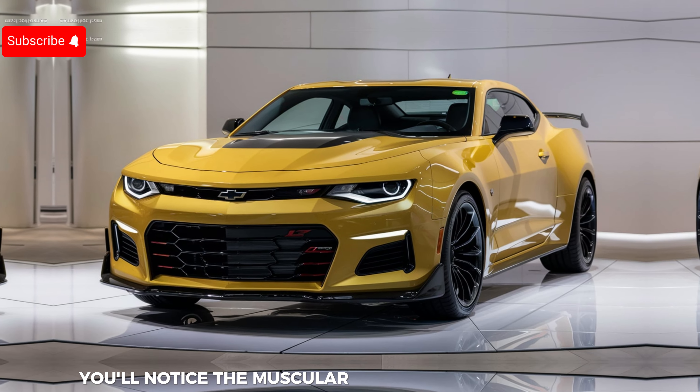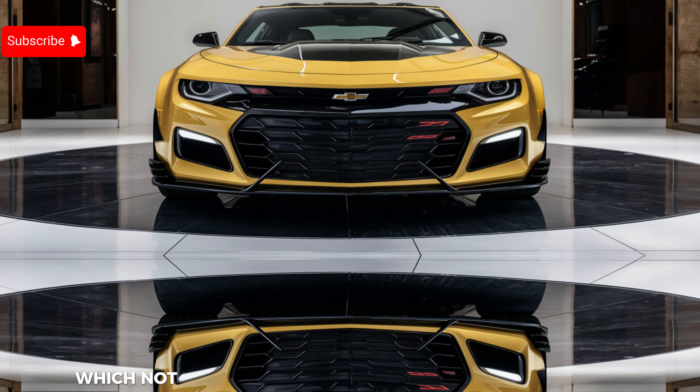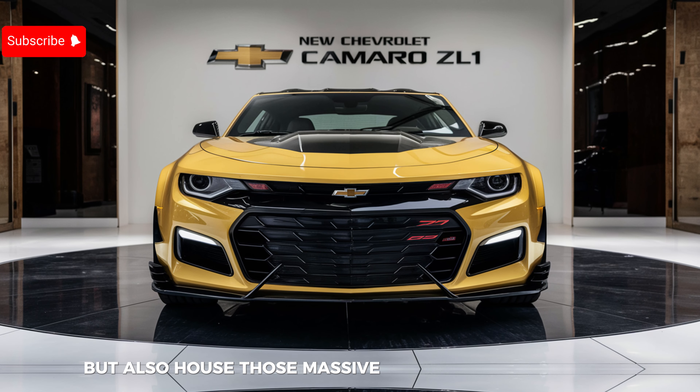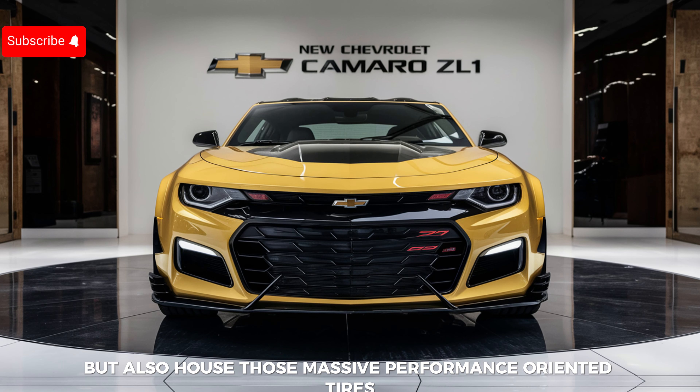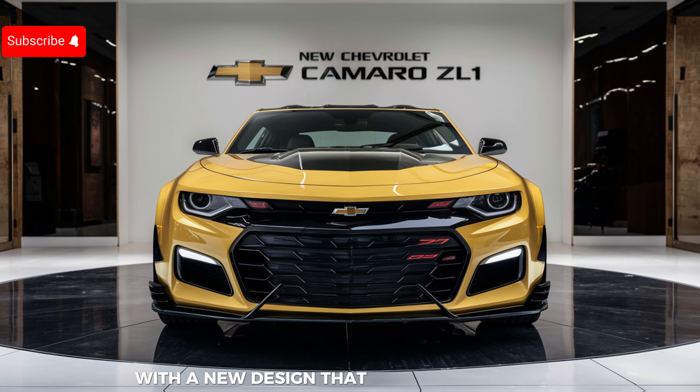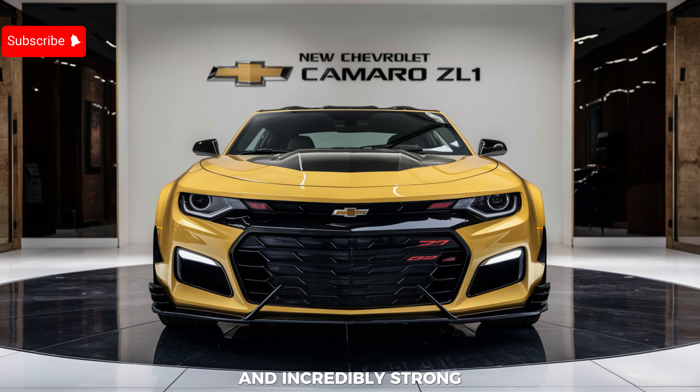Moving along the sides, you'll notice the muscular lines and widened fenders, which not only give the Camaro ZL1 its athletic stance but also house those massive performance-oriented tires. The wheels themselves are a work of art, with a new design that is both lightweight and incredibly strong, optimizing the car's handling and braking performance.